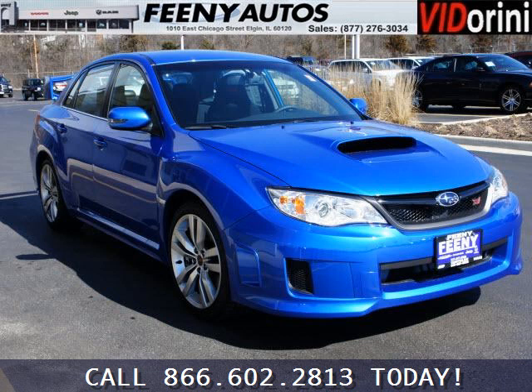Low miles means it's fresh and ready to get out there. Come in today and take a look for yourself. Feeney Chrysler Jeep Dodge is the dealership for you, conveniently located in Elgin, Illinois off of I-90.